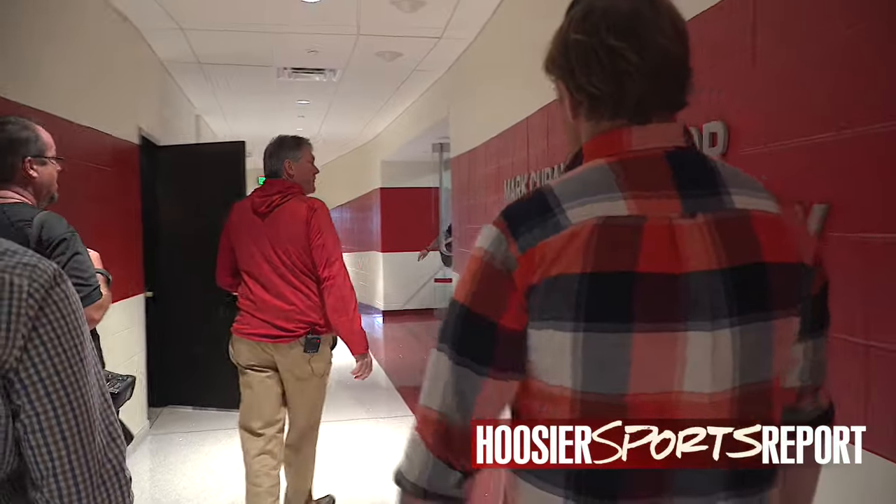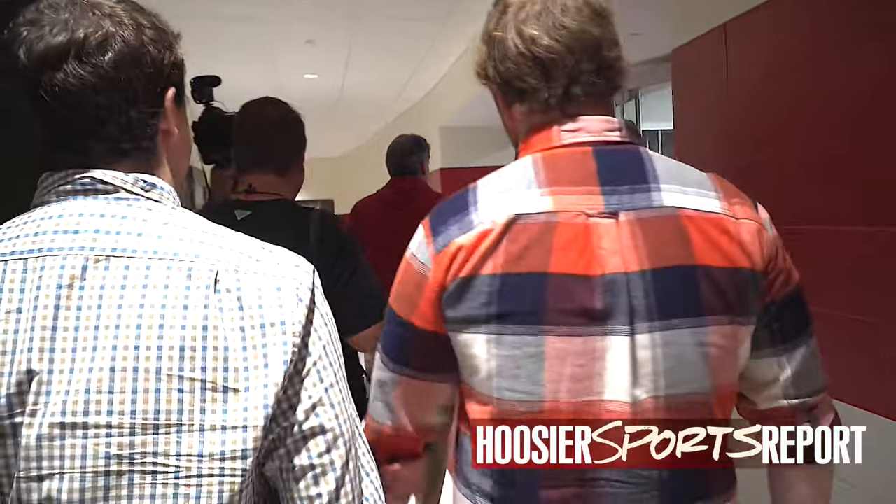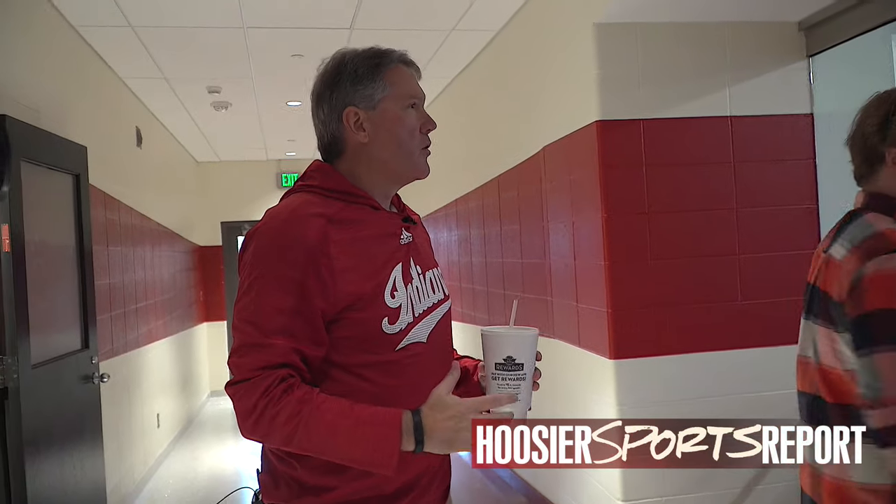So we're coming up on the Mark Cuban Center for Sports Media and Technology. We're really excited about this in a number of ways. We wanted to have the glass windows — we'd have kind of the Today Show feel of the window on the world.